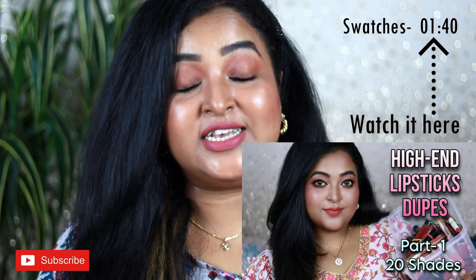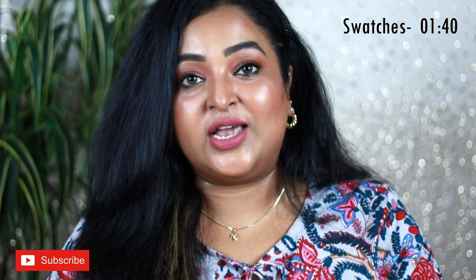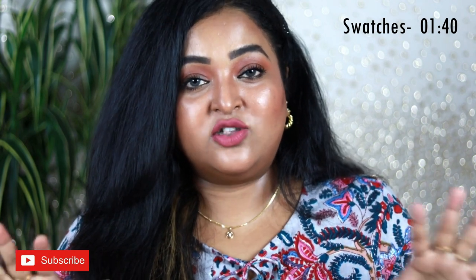In that video I also shared 20 high-end lipsticks and their affordable dupes. I'd also like to mention I've changed my lighting and camera settings a lot, and I hope you'll be able to see the true colors of the lipsticks. Let me know in the comment section below whether it's working or not.